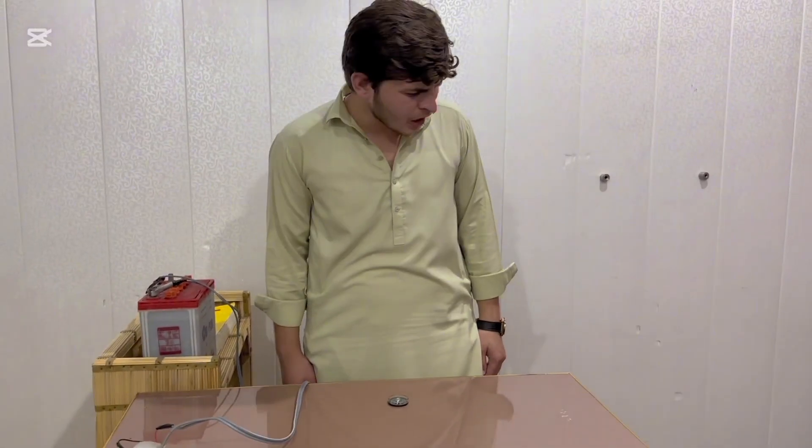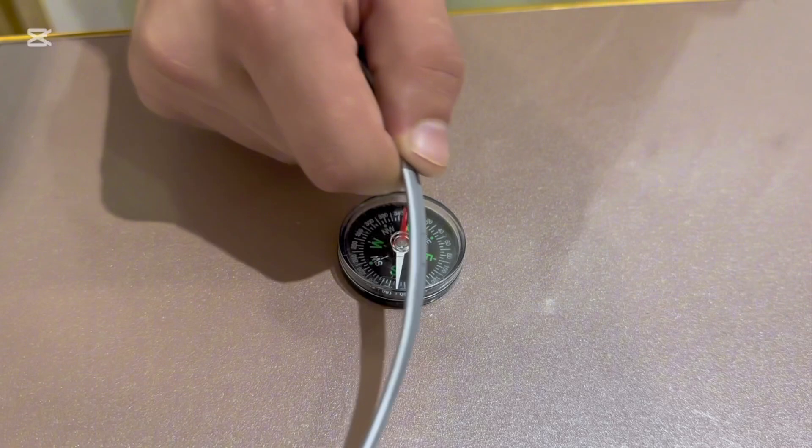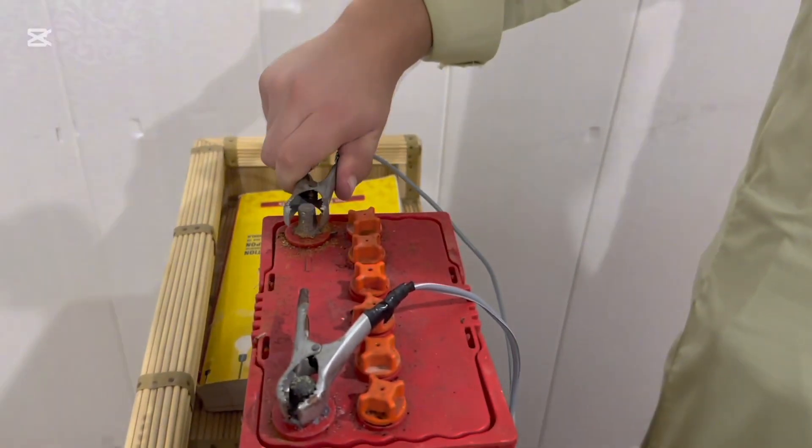Have you observed the deflection? There isn't any magnet around. I think it's the wire. Nothing is happening — it means it's not the wire itself.